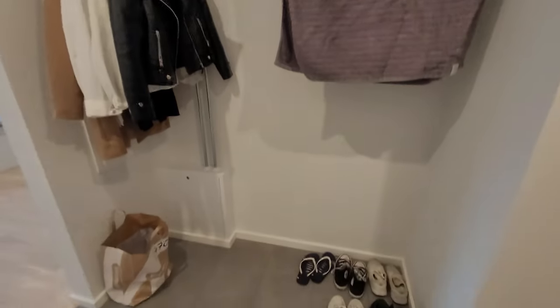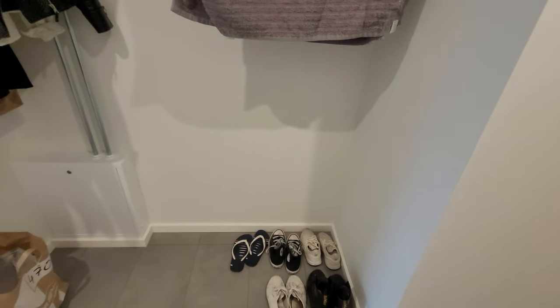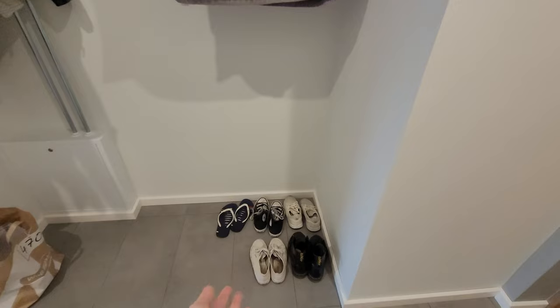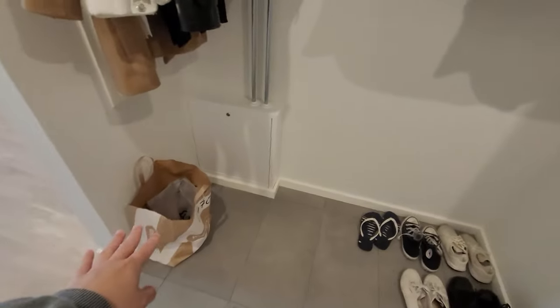On the right side is my closet area. I'll probably get a cabinet about this high so I can put some keys and the things I need when I go out. Hopefully it'll be a shoe cabinet, but if not that's okay too because I can also put my folded clothes in it.